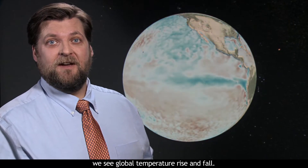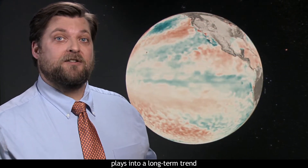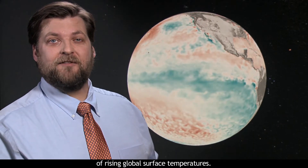When the Pacific Ocean warms and cools with El Niño and La Niña, we see global temperature rise and fall. This pattern of ocean temperature variability plays into a long-term trend of rising global surface temperatures.